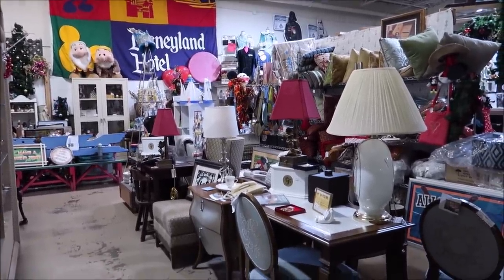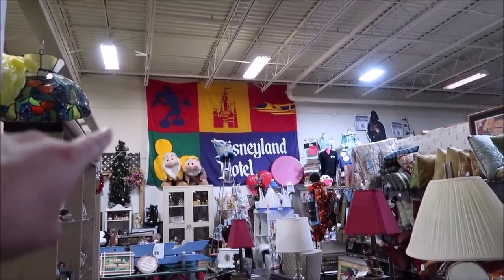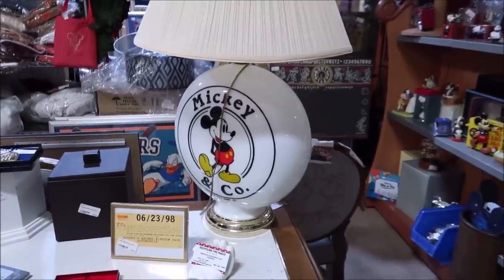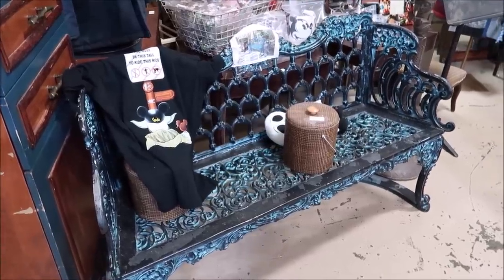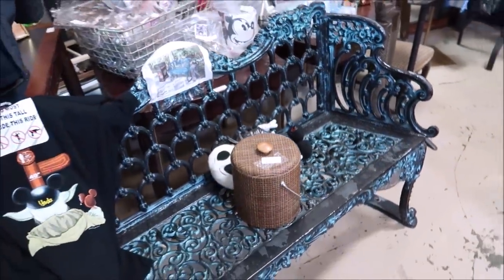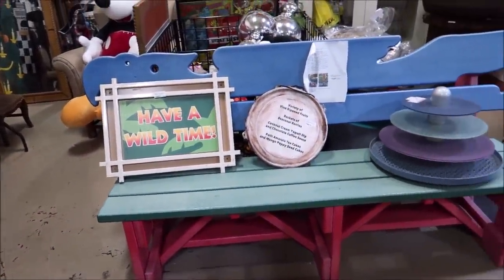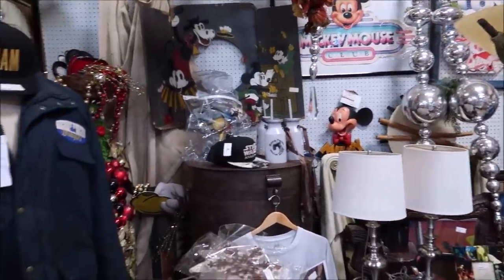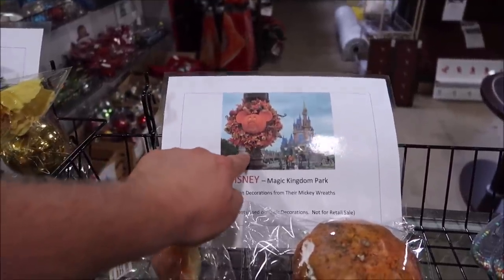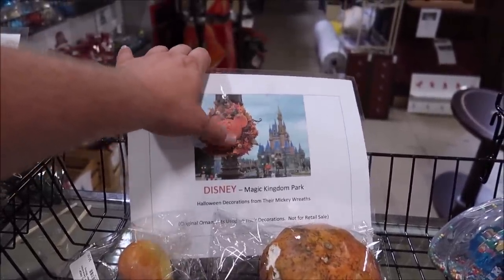Recycling the Magic is another awesome booth with really rare Disneyland items — look at that gigantic Disneyland Hotel banner, which is really cool. I love this Mickey and Company lamp, though it'd be tough to ship since it's glass. Take a look at these benches: this one is from the Polynesian Resort and this one is from Animal Kingdom. I love that 'Have a Wild Time' sign — that is a really awesome sign.